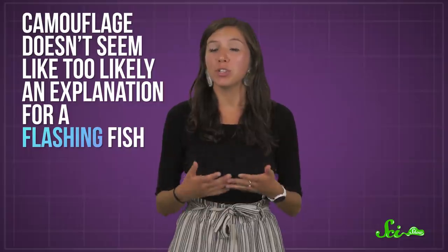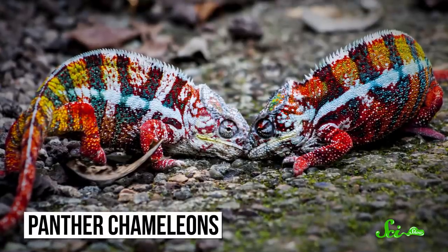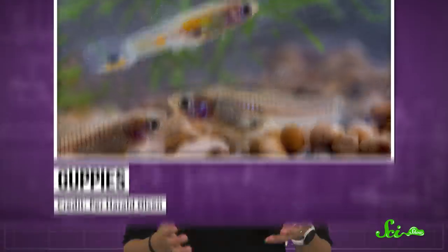But researchers still aren't sure why they do this. Despite being named after the chameleon, camouflage doesn't seem like too likely an explanation for a flashing fish. But there are lots of other reasons why different animals change colors — like when chameleons change colors when they fight or try to attract mates, or animals that change color in response to threats, like guppies whose eyes go black in the face of predators. Any of these could have something to do with why tilefish flash.